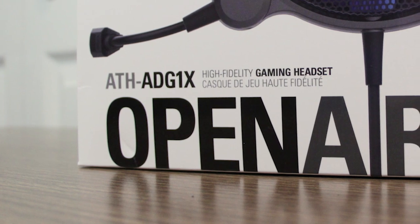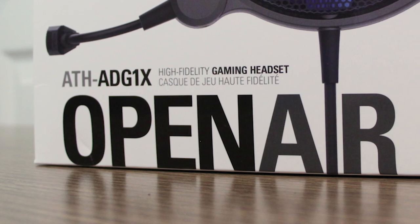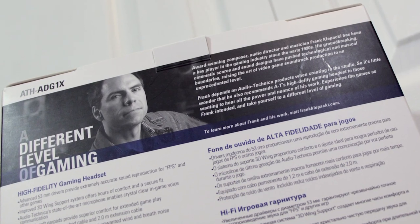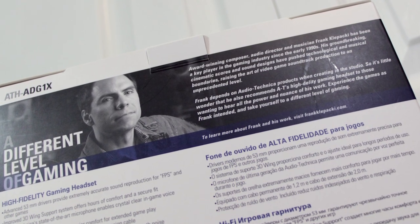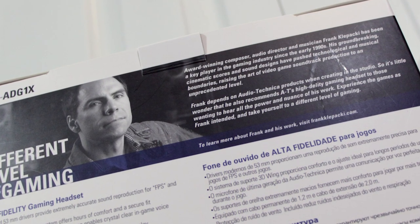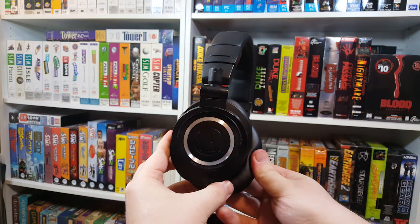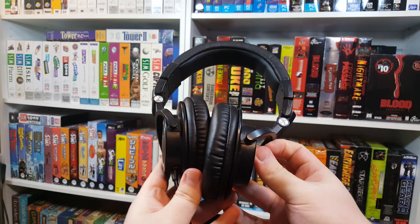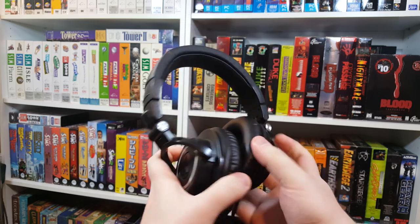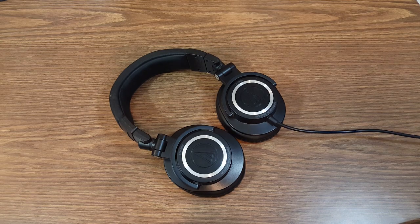The box boasts of high-fidelity audio reproduction and even mentions composer Frank Klepacke being a fan of them. But make no mistake, these are not made for casually listening to music or doing audio work, and you'd be better off looking at Audio-Technica's other headphones for that. I still use a pair of slightly customized ATH-M50s for certain situations — they're still a great bang for the buck and can take a lot of abuse, but they're not the best for gaming, especially if you're playing online and need a microphone.